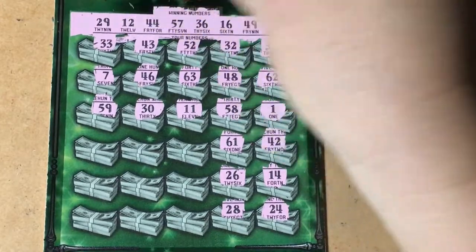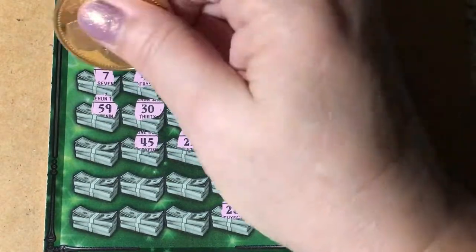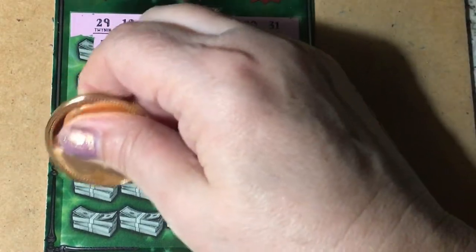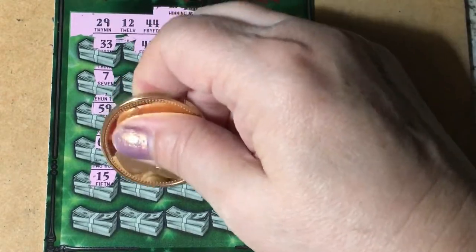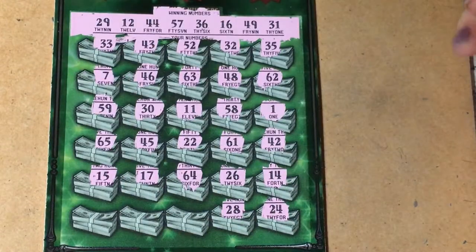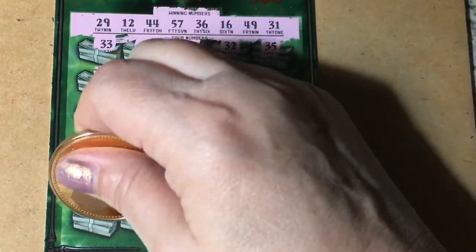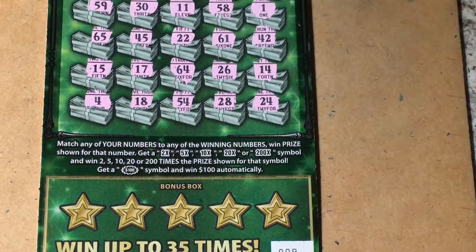42 — we needed a 12. We needed a 13. 22 — but it doesn't look like it. Another one-off. Another one-off. Okay, nothing on the numbers. Let's check the bonus box.